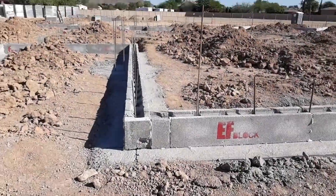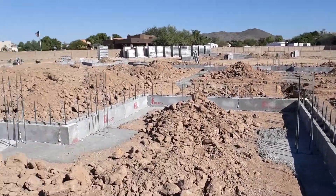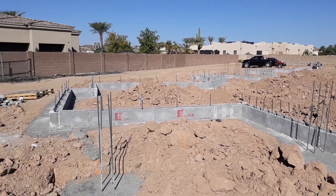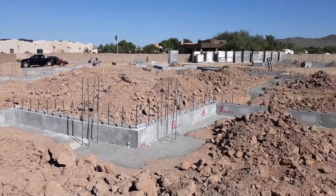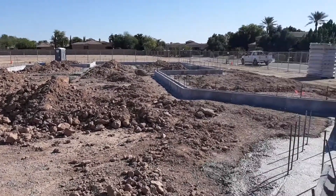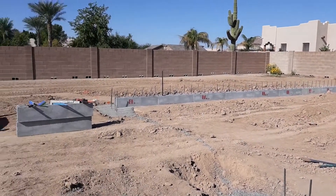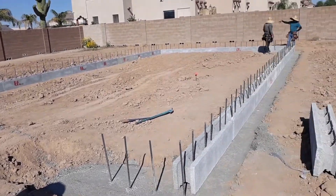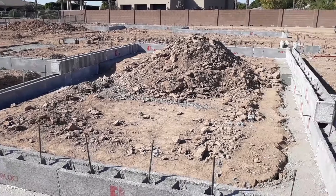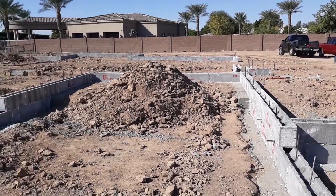This is really looking good. They got the stem done on the whole house here. They're working on the RV garage and the guest house right now — this is the RV garage here. They threw that down in about 15 minutes. This is the home theater here. They used the EF Block for the interior partitions because of the soundproofing.